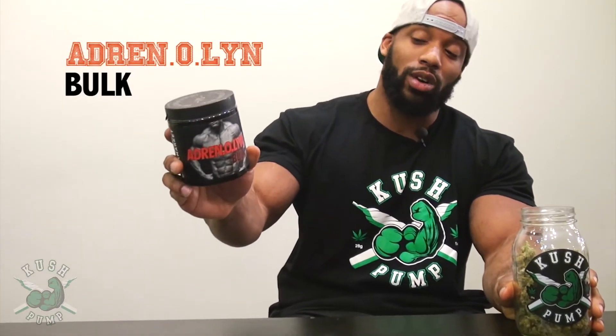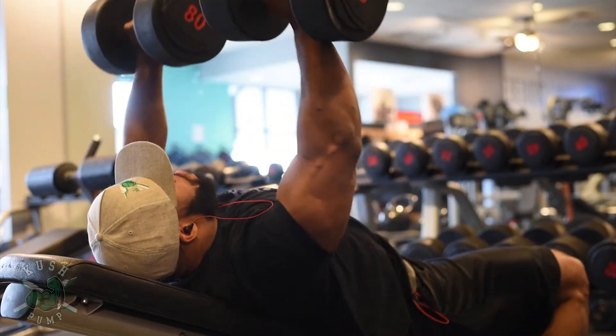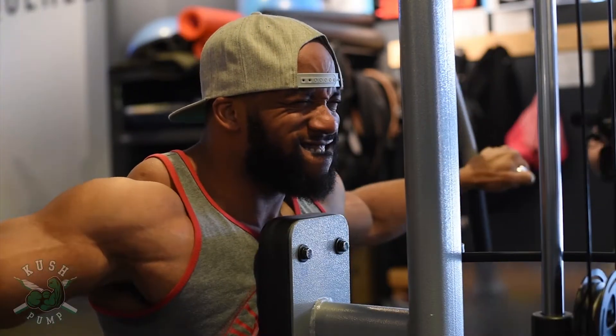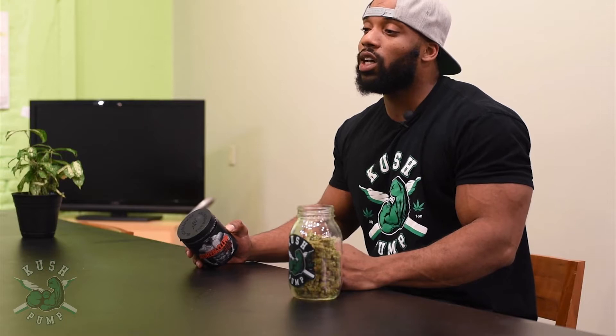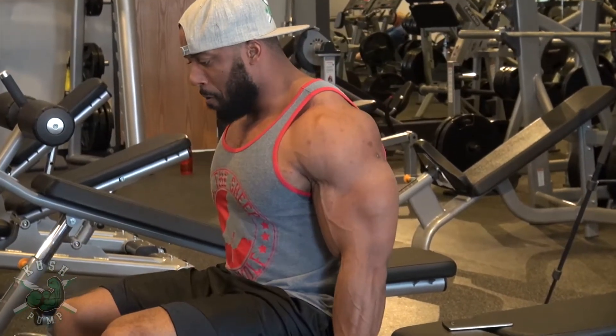So right now this is my current stack. We're gonna start with Adrenal Bulk from Black Market Labs — shout out to them for providing this. It's actually a really good supplement, it's watermelon flavored. There are gonna be three main ingredients in this that I like. It has 1.5 grams of D-aspartic acid, which is a very effective ingredient for test boosting.